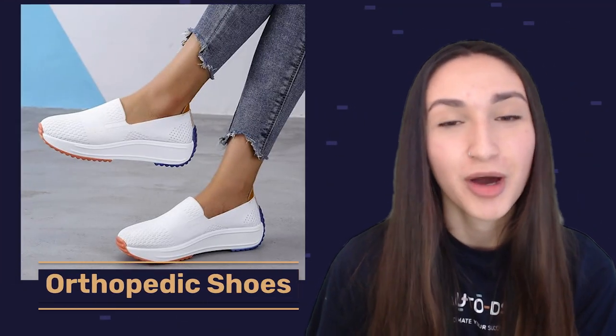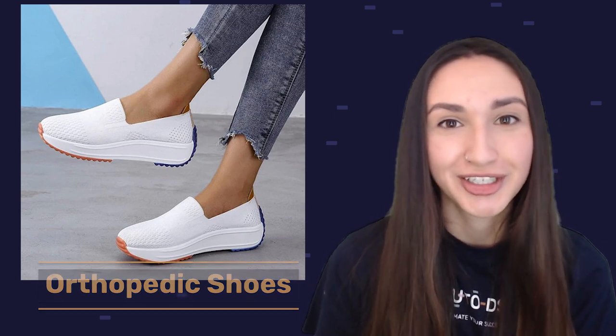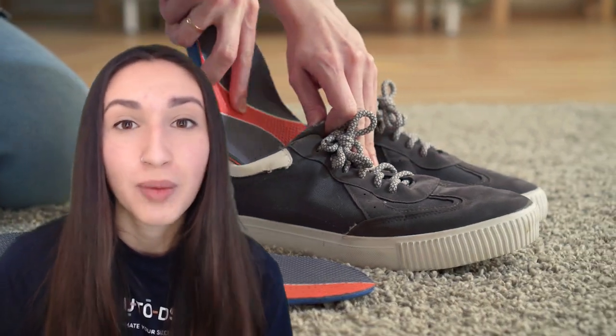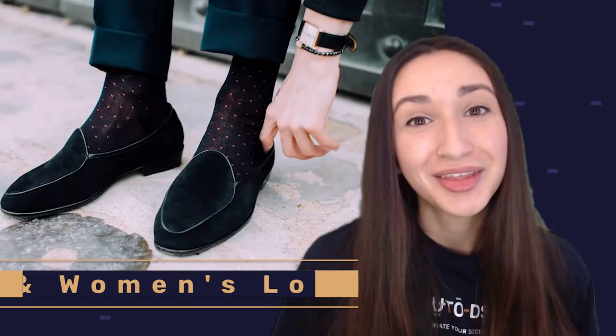Next up are orthopedic shoes. Orthopedic shoes benefit customers with specific foot conditions, offering health benefits while still being stylish. Consider offering features such as removable insoles, cushioned outsoles, and impact-absorbent mid-soles. Variations with stretchable and seamless uppers prevent abrasion and pressure on the feet. Selling orthopedic shoes with wide and deep toe boxes is necessary to provide comfort, and you can also offer easy-to-fasten or slip-on options.